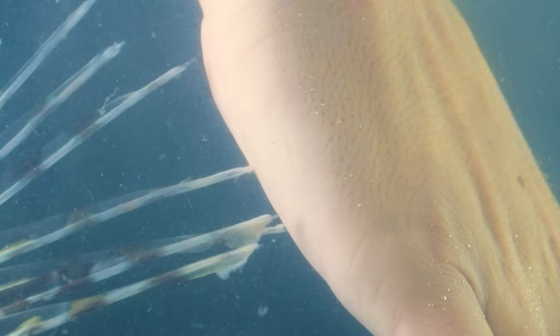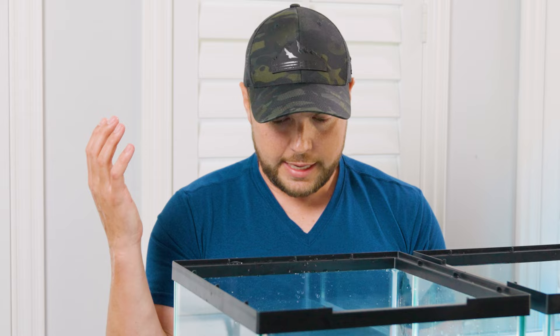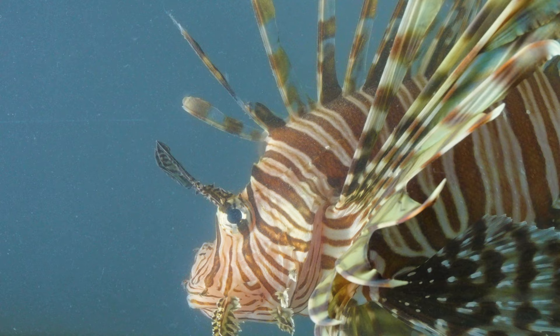The best way to describe how this feels is hot. Have you ever held a hot cup of coffee without a sleeve and you just can't hold it? It's like that except I can't put the coffee down. I can handle this. Taking a sting from a lionfish was no walk in the park, but the real test is still ahead of me.